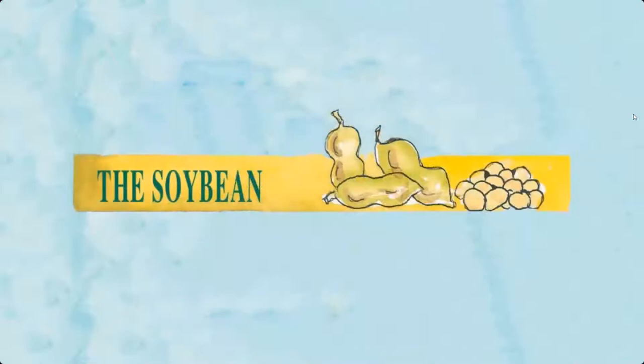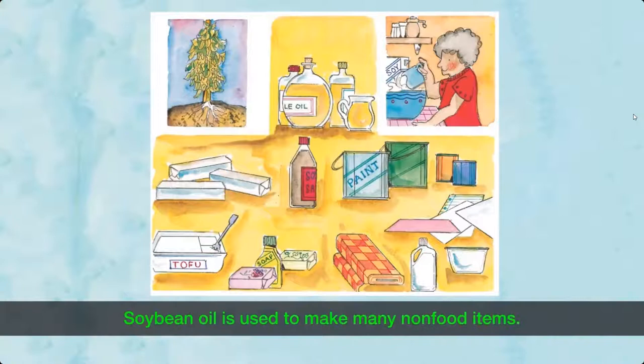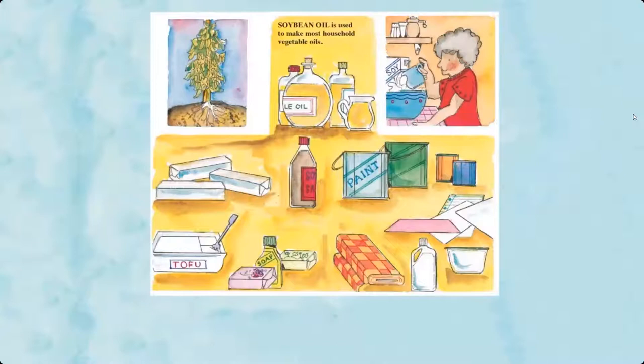The soybean is a special seed vegetable. They can be used in many ways. Some soybeans are used to make food products such as soy milk, margarine, tofu, and soy sauce. Soybean oil is used to make most household vegetable oils and also non-food items such as soap, cloth, paints, paper, and plastics.